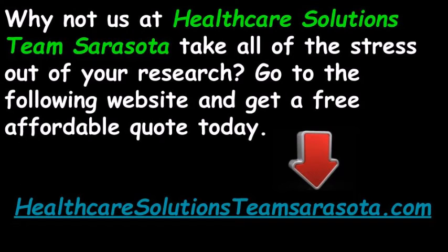Why not let us at Healthcare Solutions Team Sarasota take all of the stress out of your research? Go to the following website and get a free affordable quote today: HealthcareSolutionsTeamSarasota.com.